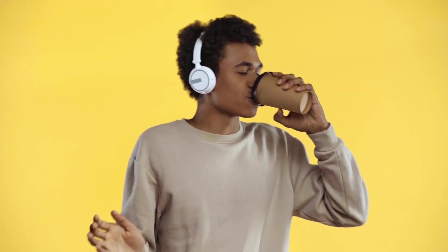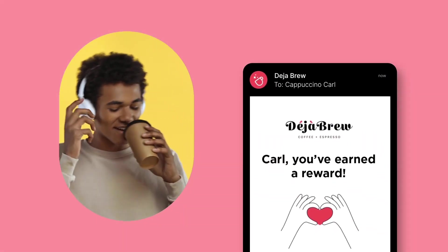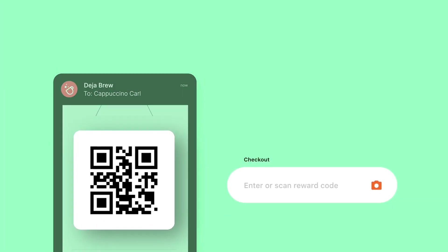Cappuccino Carl just walked in for his daily latte. Carl receives a notification each time he earns a reward. I'll scan his QR code and apply the discount in a snap.